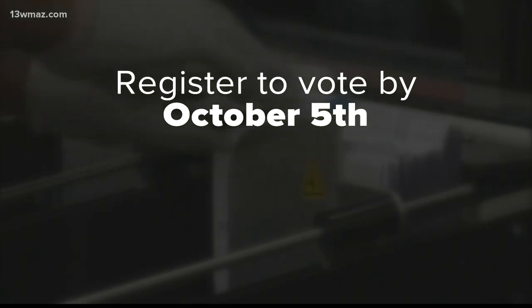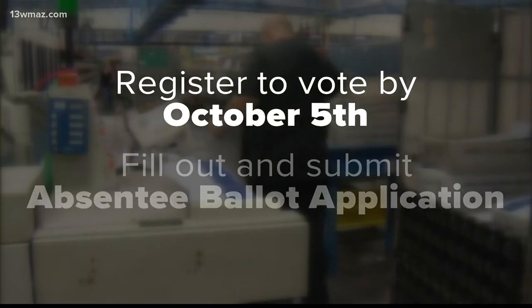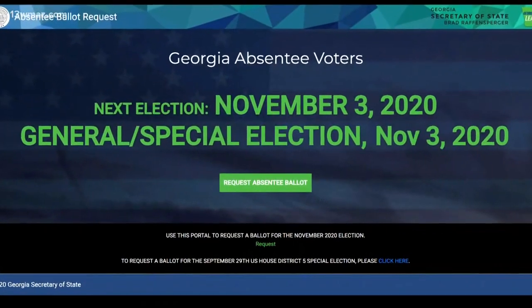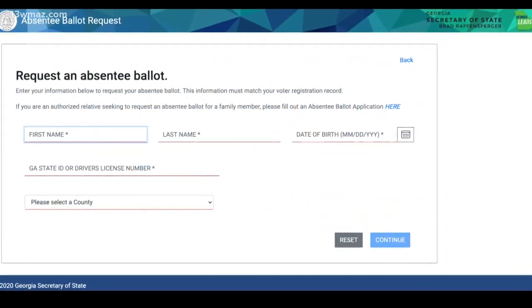Starting next week, rather than having to fill out an absentee ballot application and mailing or emailing it back, Georgia voters can now apply online. First, make sure you're registered to vote no later than October 5th. Next, fill out and submit an absentee ballot application. With the new online portal, all you'll need is five pieces of information.